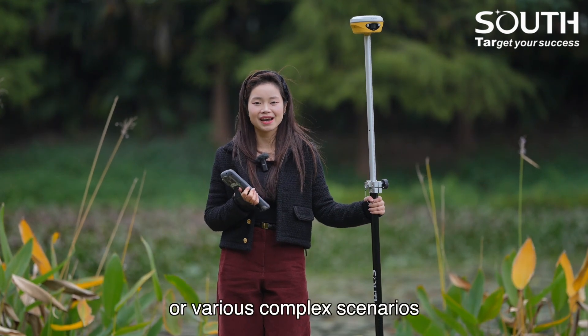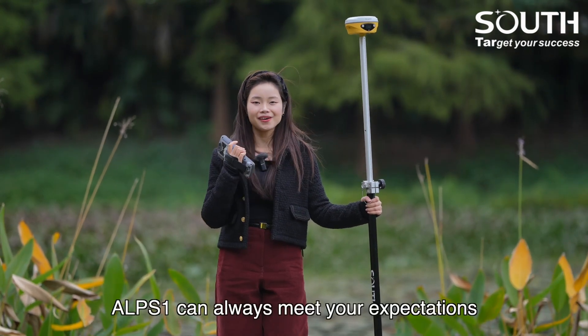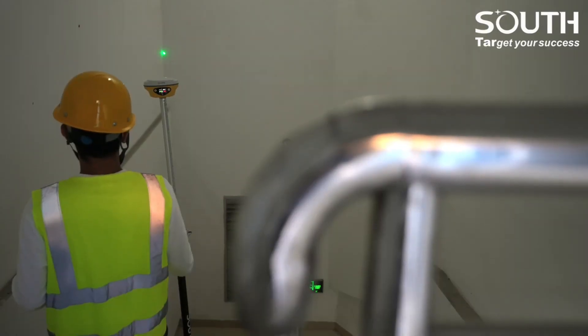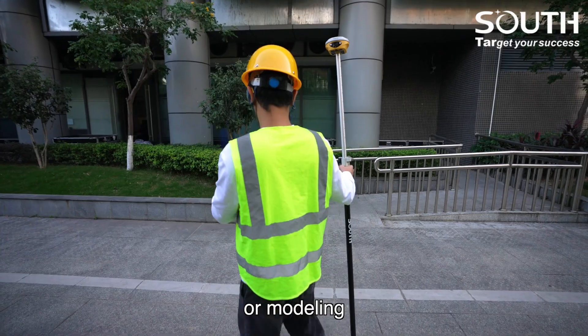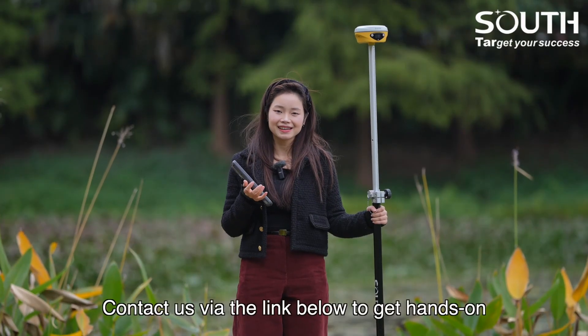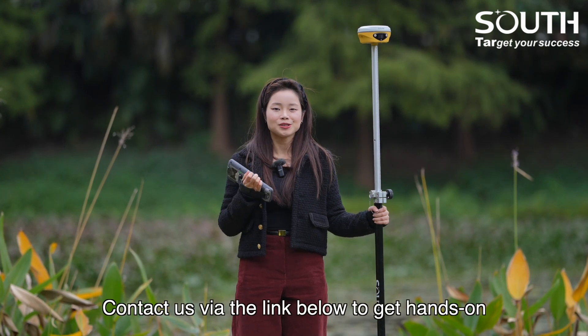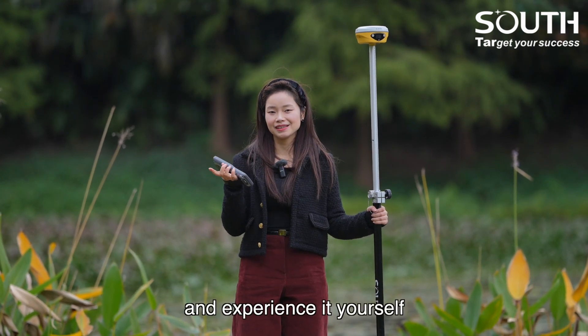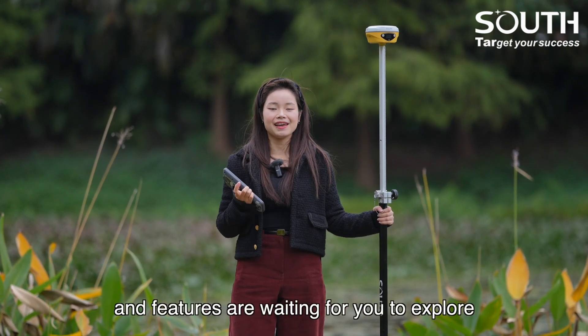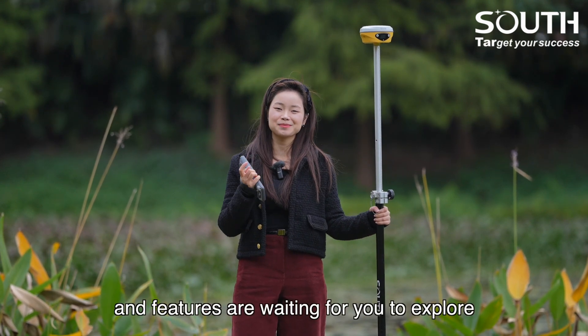No matter your daily measurements or various complex scenarios, EPS1 can always meet your expectations with unmatched advantages. Whether you are measuring, staking out, or modeling, it's always here to lend a helping hand. Contact us via the link below to get hands-on and experience it yourself. Don't forget to follow our channel — more new technologies and features are waiting for you to explore.